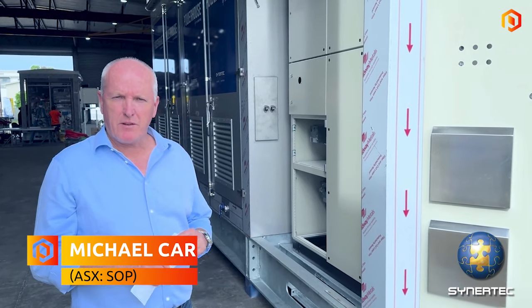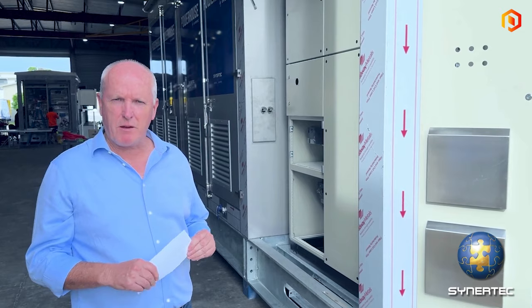I'm Michael Carroll, Managing Director of Cinetech. I'm here at the Powerhouse Open Day in Brisbane and I just thought I'd show you some of the features of our Powerhouse unit.